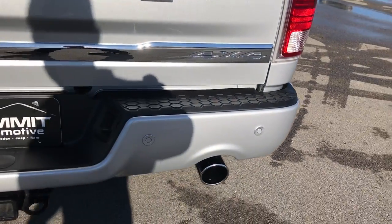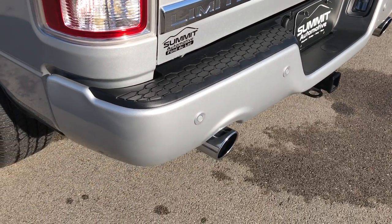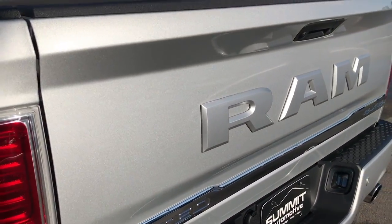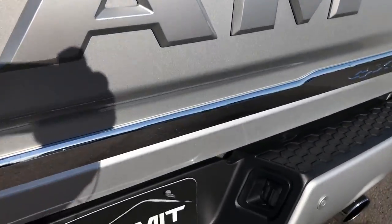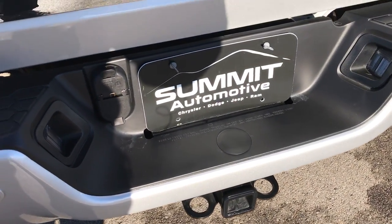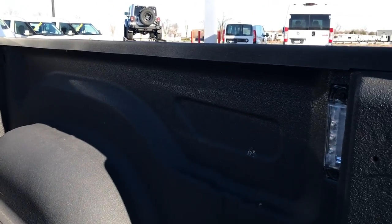The rear bumper is absolutely perfect — no dents or dings on that. Dual exhaust, backup sensors. You get the RAM-stamped tailgate with the color-match letters. Full towing package, which includes the receiver hitch, 4-pin and 7-pin wiring. The backup camera. Factory spray-in bed liner. And it does have the LED bed lights on each side.